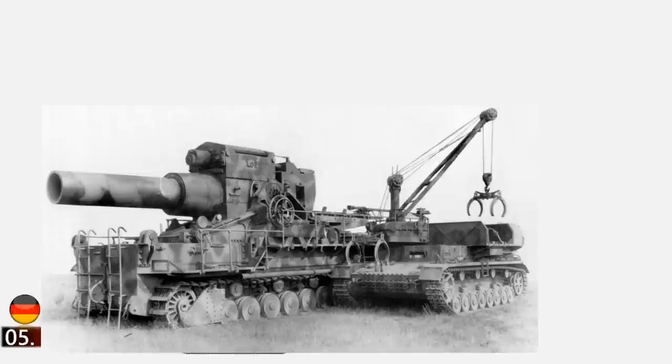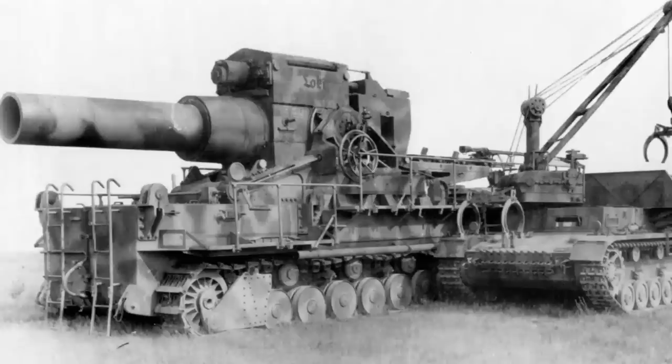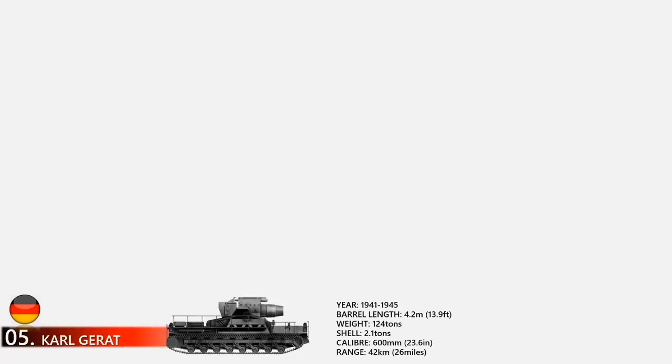At number 5 is Karl Gerät. Karl Gerät was a World War Two German self-propelled siege mortar designed and built by Rheinmetall, also known as Thor. Each gun had to be accompanied by a crane, a two-piece heavy transport set of rail cars, and several modified tanks to carry shells. Seven guns were built, six of which saw combat between 1941 and 1945. One Karl Gerät has survived; the rest were captured after the war. Its heaviest munition was a 60-centimeter (24-inch) diameter, 2,170-kilogram shell with a range of over 42 kilometers.